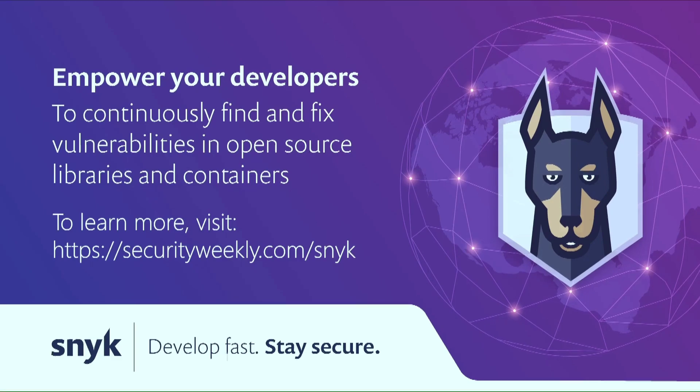As the world of software-driven everything becomes a reality and development cycles speed up, security teams are taking a new approach to application security — one that enables security teams to scale by empowering developers to integrate security into their development workflows and tool sets, while giving security teams the visibility and control they need. Snyk helps software-driven businesses develop fast and stay secure with a developer-first solution that seamlessly and proactively finds and fixes vulnerabilities in open-source libraries and containers.